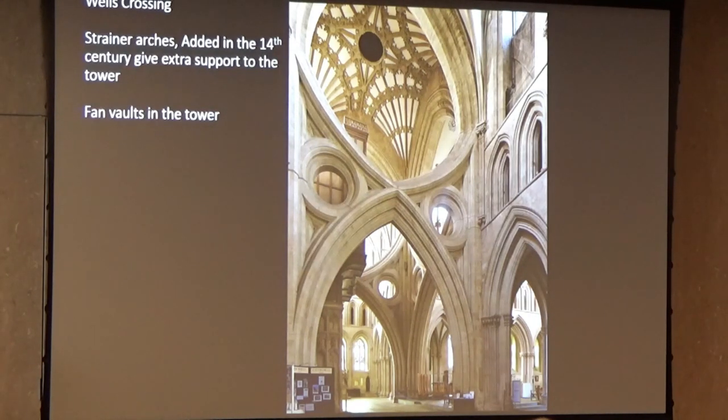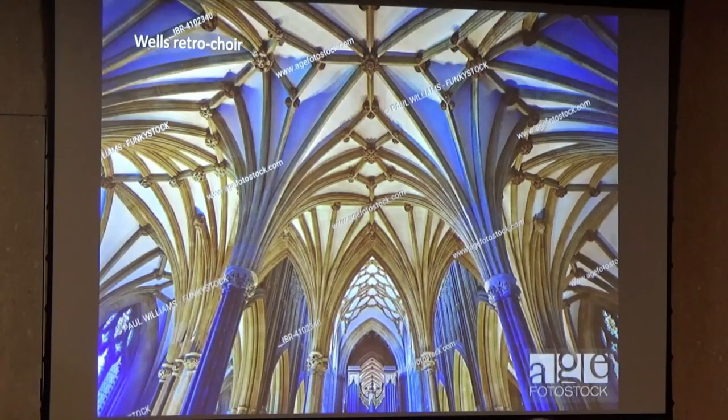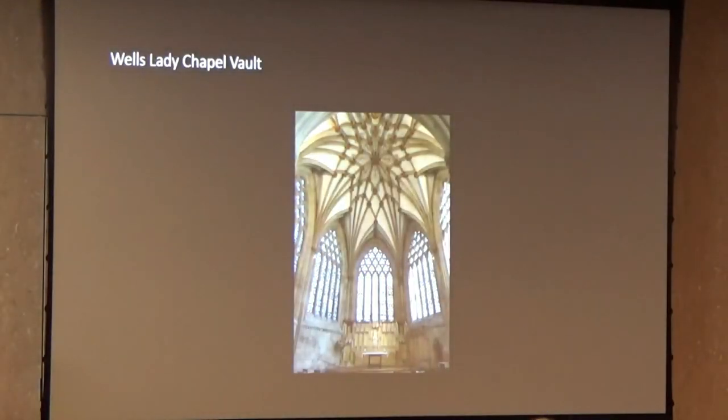This strainer arch was put in because the tower was showing signs of sinking — it was a brilliant device, though a bit of an interruption in the church. And then a retro choir — the English kept on wanting to add things in new styles. So here we have vaults with ribs named tiercerons, and then they are connected by shorter ones named liernes. The Lady Chapel vault at Wells is another example of the Decorated style. You can see how the windows are more elaborate at the top, though there are many perpendicular lines below.